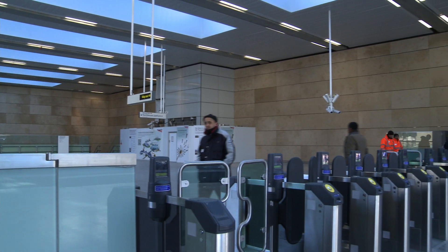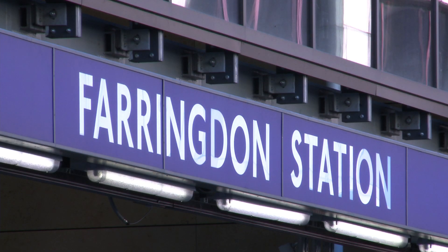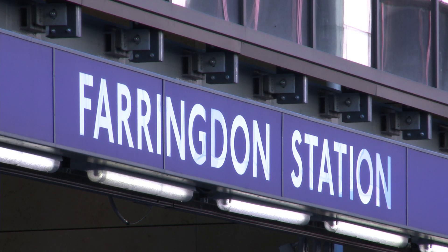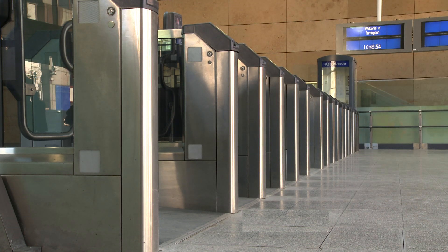Thames Inc constructed the integrated ticket hall which will be Crossrail's west ticket hall, right near Farringdon London Underground station. The integrated ticket hall opened on the 14th of December last year and is operating as a fully operational London Underground and Thames Inc station today.